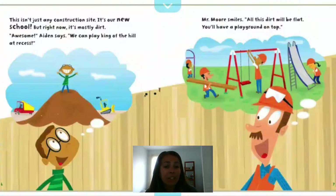This isn't just any construction site — it's our new school. But right now, it's mostly dirt. "Awesome," Aiden says. "We can play King of the Hill at recess." They're showing here how a construction site starts out with piles of dirt that they take away and build up. Mr. Moore smiles: "All this dirt will be flat. You'll have a playground on top."